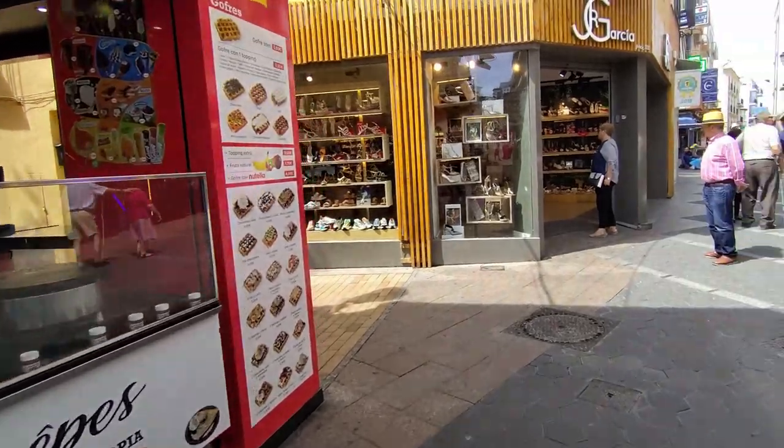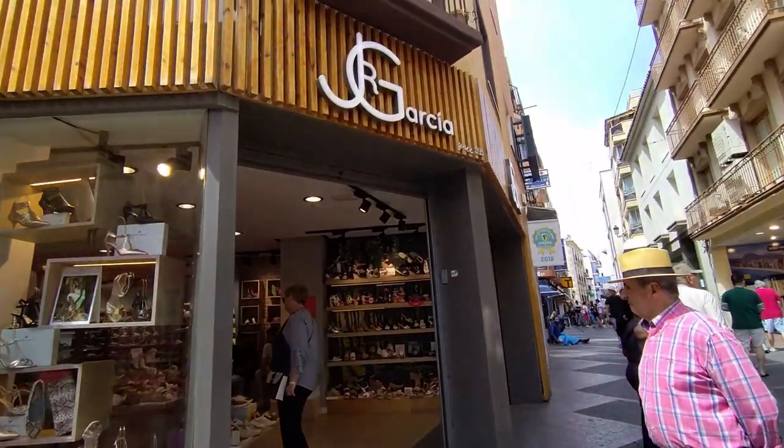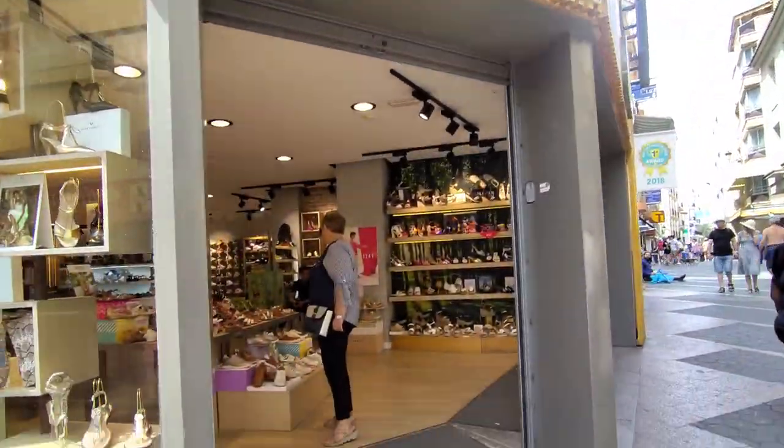We then see the stylish shoe shop of JR García, who have been trading since 1975, and then we turn into another side street, Carrera Sant Miguel.